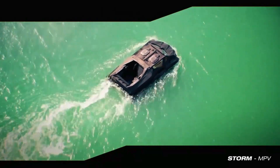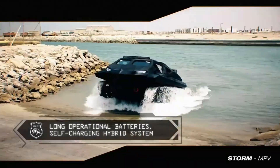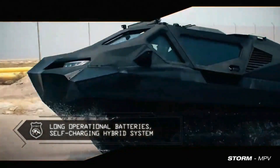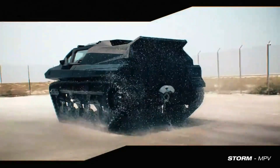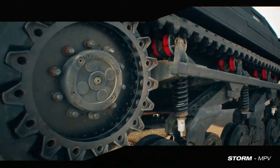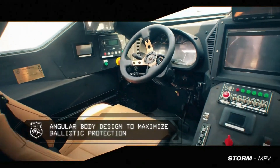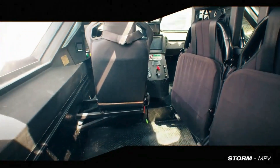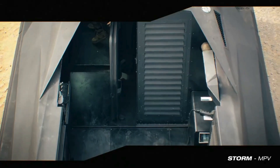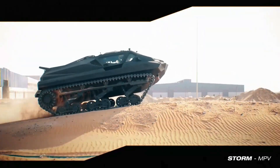Weighing approximately 8,000 kg (17,637 lbs), the Storm MPV can carry up to 2,000 kg (4,400 lbs) of payload on water. The interior is designed to accommodate up to 6 occupants comfortably. For enhanced operational flexibility, the vehicle can be equipped with remote control systems, allowing for autonomous operations in high-risk scenarios.